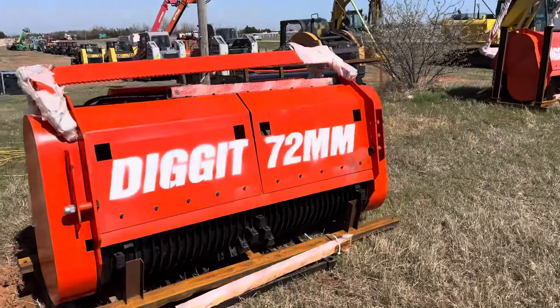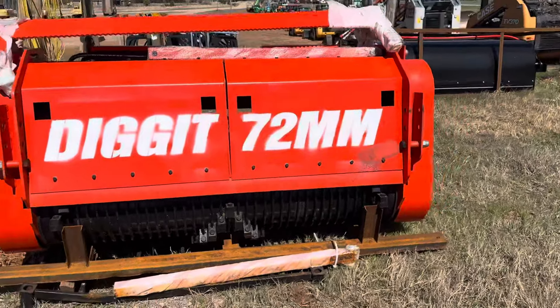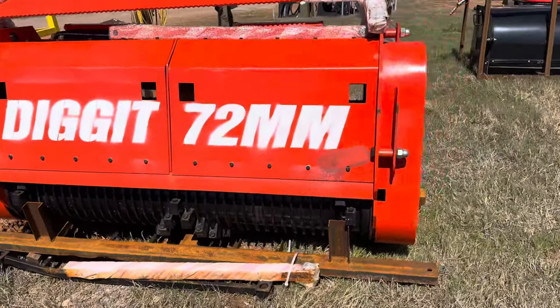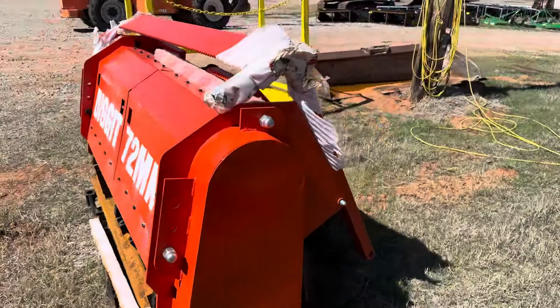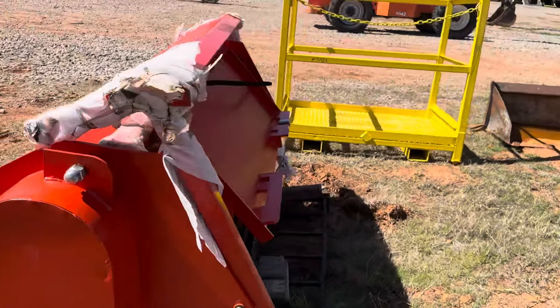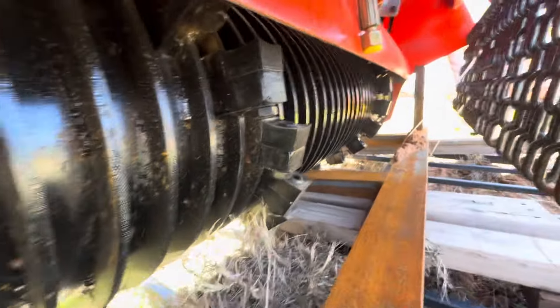Welcome to i35equipment.com. Today we're checking out a skid steer motor. We welcome you to check out our full inventory of skid steer attachments and equipment online at www.i35equipment.com. We get new attachments and new equipment on consignment all the time. We're just going to give you a few different views here in case you're not able to come look it over in person.